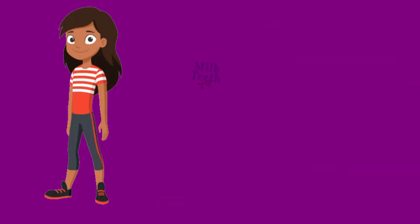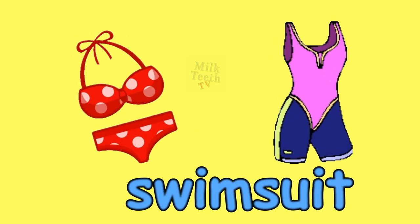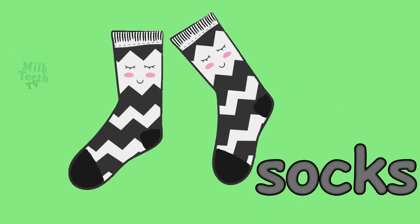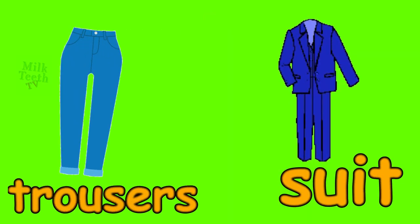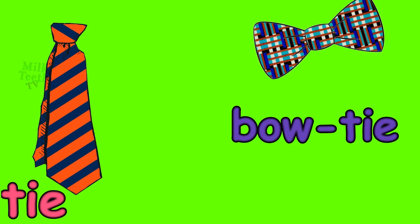Night suit, t-shirt, track pants, bathrobe, swimsuit, full sleeves shirt with a capri, men's hat, women's hat, socks, trousers, suit, Hawaiian shirt with flip-flops, tie, bow tie.